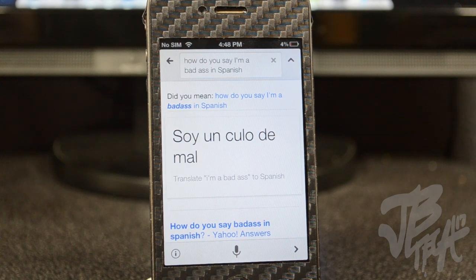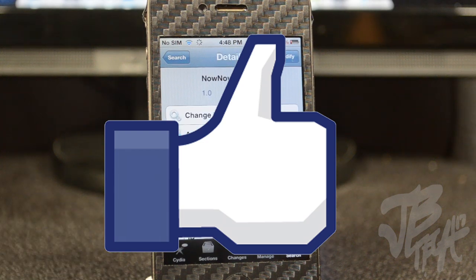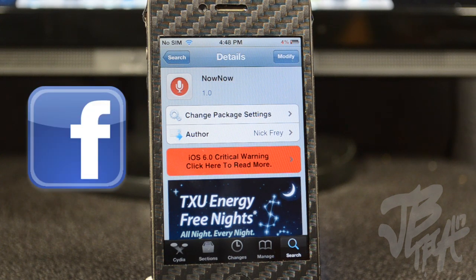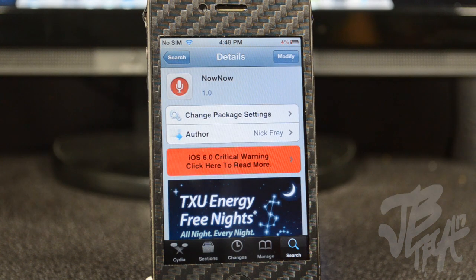Anyways guys, that's gonna be it for this Cydia tweak. Again, it's called Now Now — you can find it in the Big Boss repo for free. Go ahead and check it out and let me know your thoughts in the comment section below. As always, hit that like button if you liked this video. Follow me on Facebook and Twitter for future updates, and if you want to be awesome, go ahead and hit that subscribe button for more videos like this. Thanks a lot for watching, I'll catch you guys on the next video — peace!